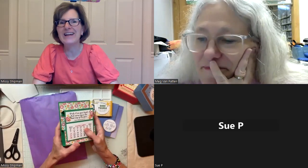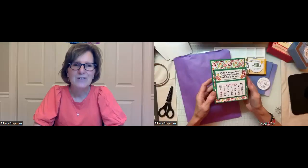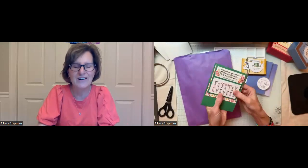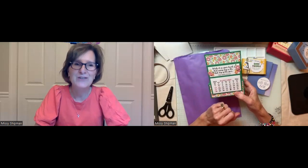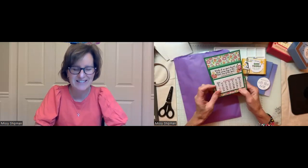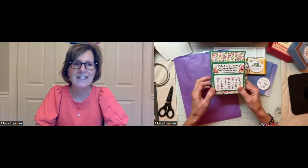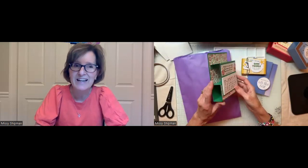Happy New Year everyone! My name is Missy Shipman and I'm delighted to be partnering with the Baldwinsville Public Library this month to bring you a card making class. I'm excited to share a fun calendar project with some paper engineering — we'll be making a box fold card. You can mark your dates for our Zoom sessions or in-person classes on Friday mornings, and this would also make a great gift for someone to display on their desk or nightstand.